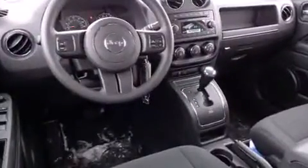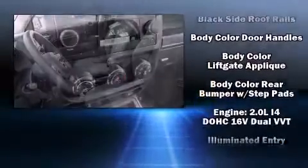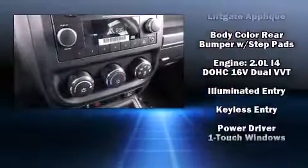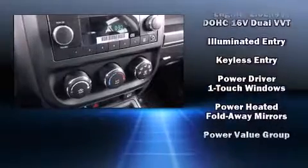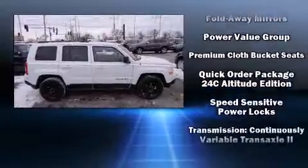Jeep ensures the safety and security of its passengers with equipment such as dual front impact airbags, head curtain airbags, traction control, anti-whiplash front head restraint, a panic alarm, and ABS brakes. Brake Assist technology provides extra pressure when applying the brakes.